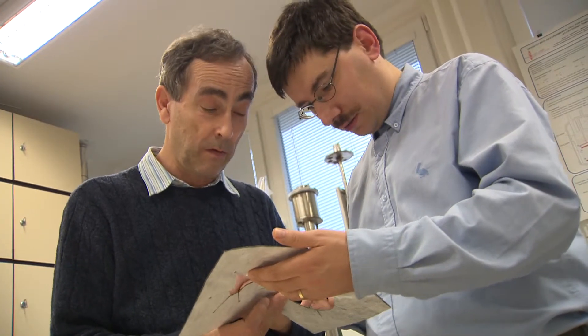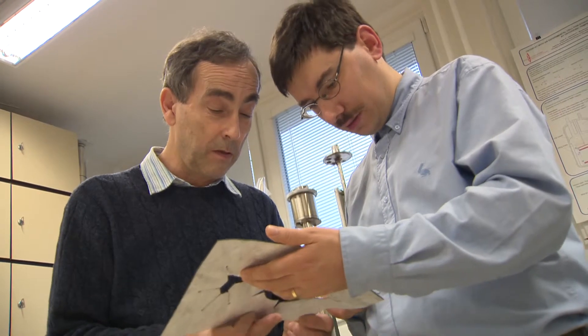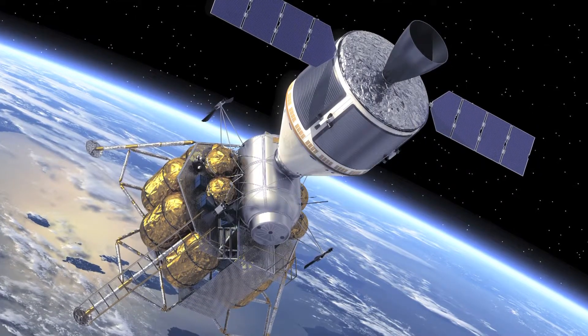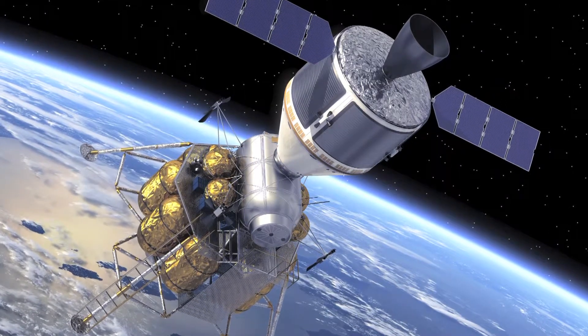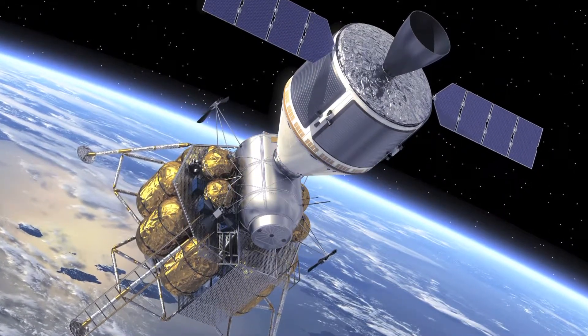In this field, precise knowledge of the thermal dependence of emissivity and absorptivity of heat radiation by the surface of a particular material is essential to successful satellite design.